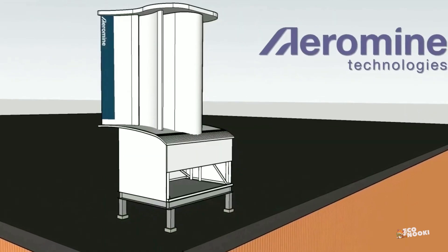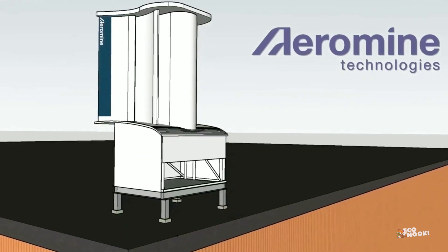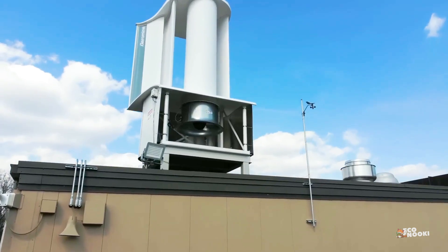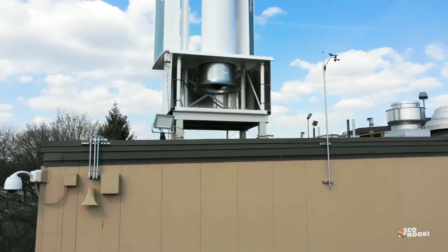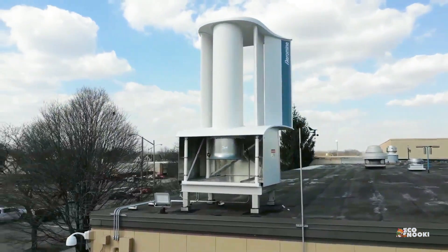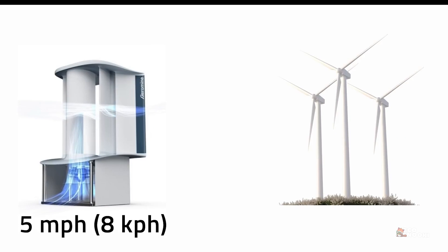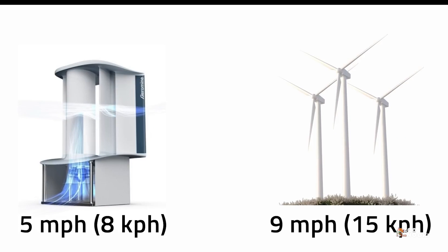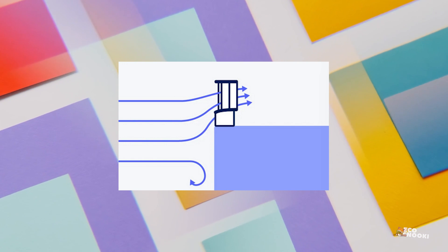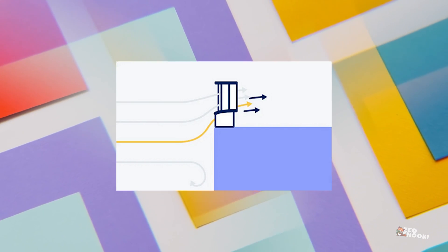The design of the Aeromine Harvester reduces its manufacturing and assembling processes to a great extent. It requires fewer parts and less maintenance than traditional turbines. The harvester works effectively in low wind of 5mph, which means it can be set up in locations without wind speeds suitable for conventional turbines. Even if the wind blows in a different direction, it doesn't need to be reoriented like conventional turbines.